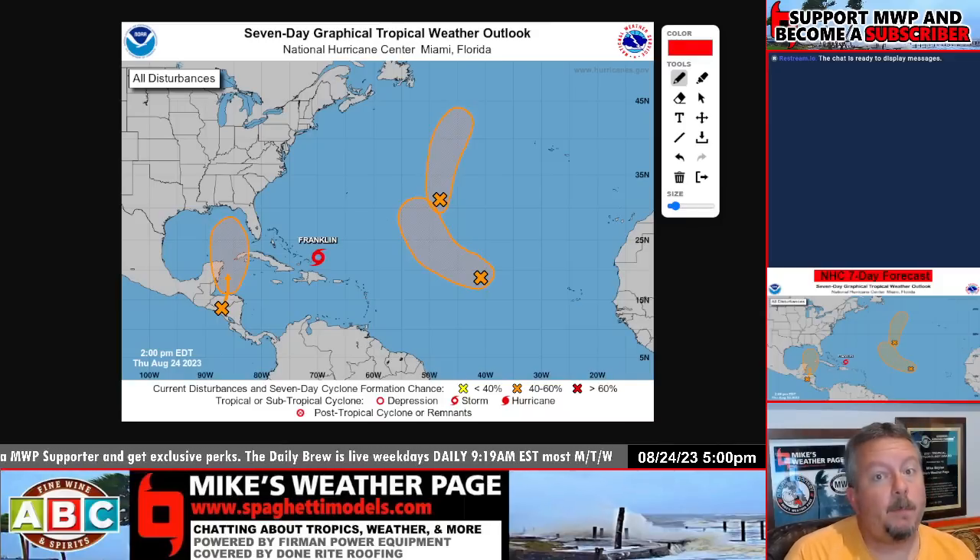We've got something brewing in the Gulf of Mexico that could impact Florida next week. So we're going to really digest that. This is your overall look at the tropics right now.